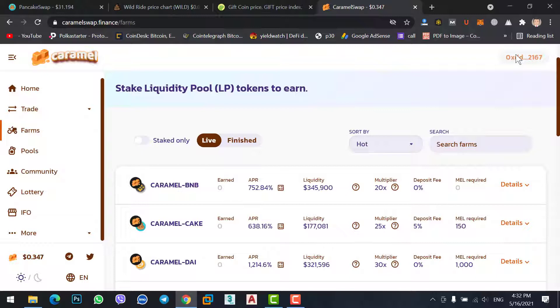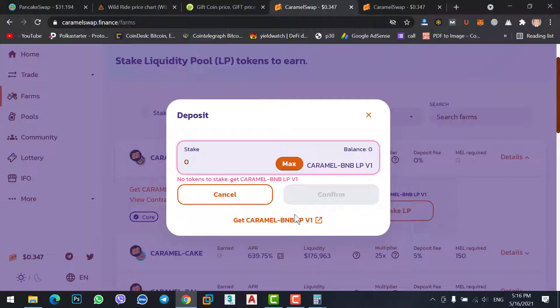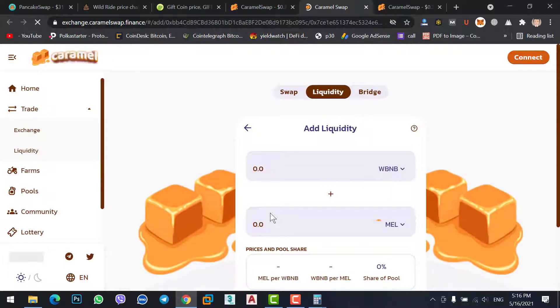I hope you know how to connect MetaMask wallet with Caramel Swap — if you face a problem just ask me in the comments. I want to stake BNB coin; the first option is Caramel with BNB which gives 752% profit. Click on Details, then click Enable, and then you will see Stack LP — click on Stack LP. Since we don't have LP tokens, click on 'Get Caramel BNB LP'.